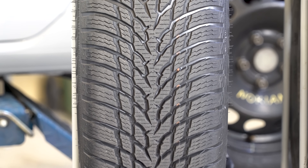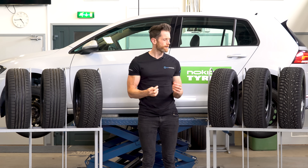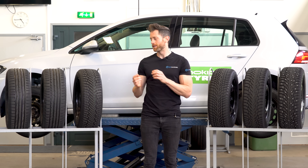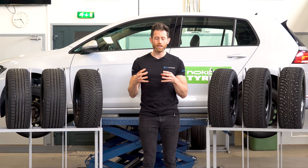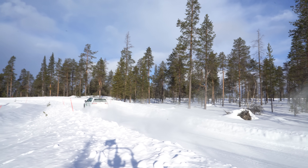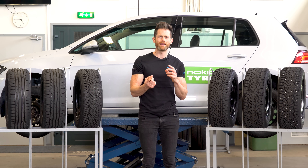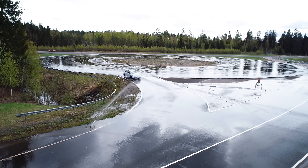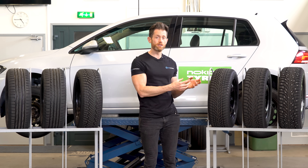Next up are the European all-season Nokian Weatherproof and European winter Nokian Snowproof. This is where things get a little confusing, but it can be explained by product age. The Nokian Snowproof is Nokian's latest and greatest central European winter tyre, while the Weatherproof, although excellent, is a couple of years old and has been called a snow-specialist all-season in the past. So seeing the Weatherproof slightly beat the Snowproof in snow and ice — while the Snowproof beats the Weatherproof in dry and wet — might seem backwards, but it shows the advances Nokian have made with the Snowproof.